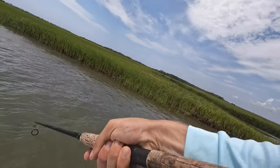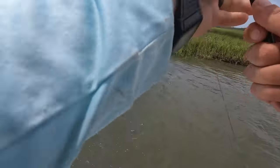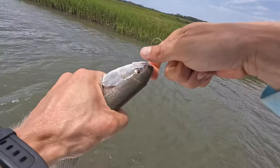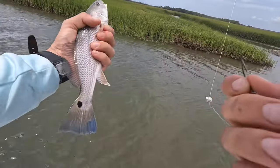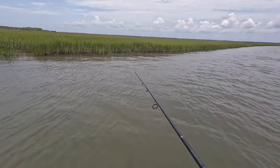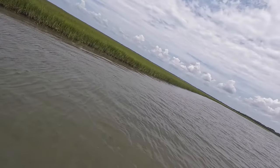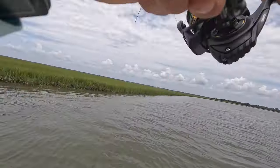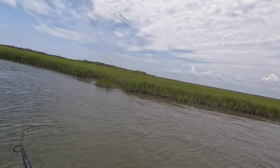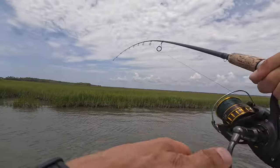There's a fish! Feisty little redfish right there is what it is. Tiny guy — extremely blue tail though. Little dude. There's a fish! I've got this drag tied in pretty good. I'm going to go ahead and send that one back too.